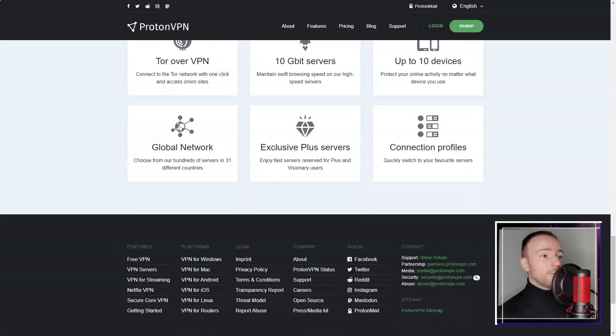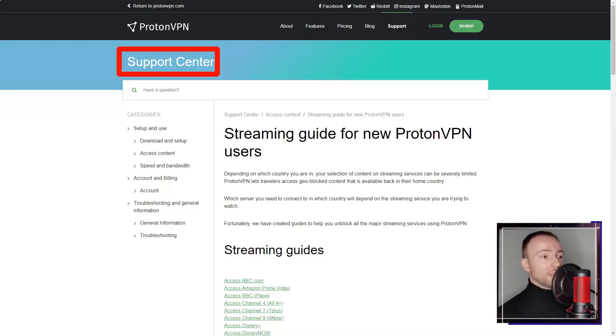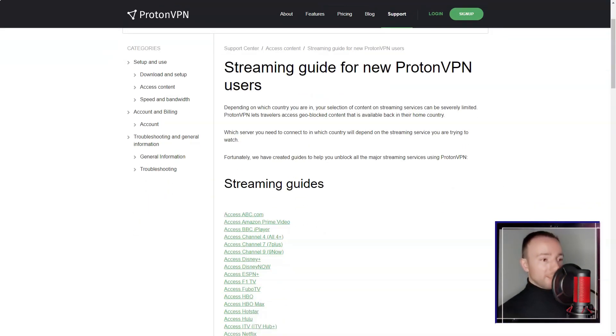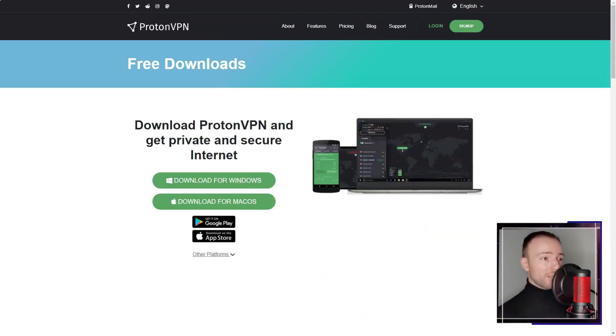One unique feature of Proton VPN that I found particularly impressive is its Secure Core architecture. This routes traffic through multiple servers in privacy-friendly countries before it leaves the Proton VPN network, adding an extra layer of protection against sophisticated attacks that might try to intercept data.